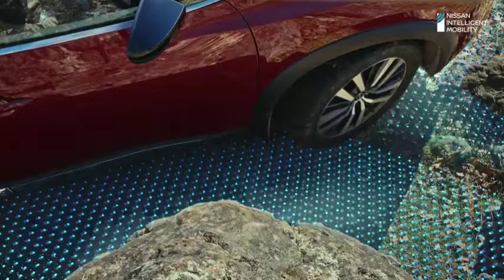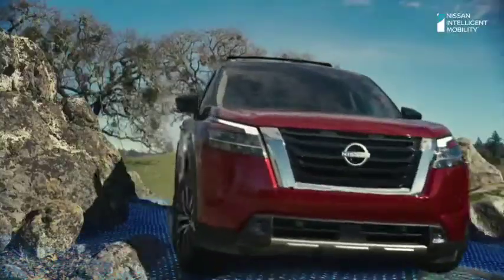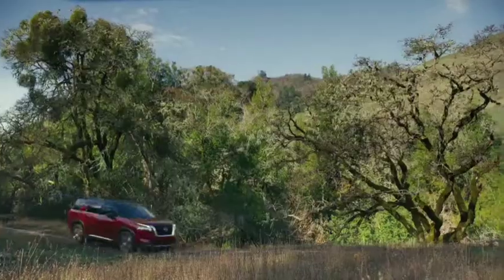You have a high-tech spotter built right in to guide you. So feel free to explore with the all-new Pathfinder. Far out is never too far.